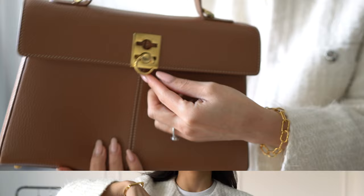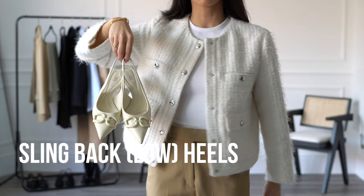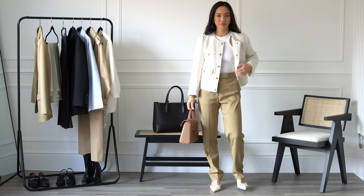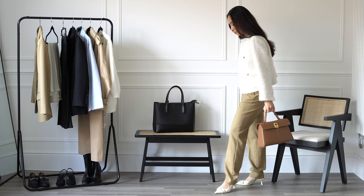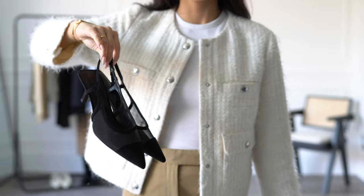Moving on to shoes — slingback heels with a low heel are absolutely essential in a workwear wardrobe. They're so easy to wear but also look chic, smart, and sophisticated. I particularly like the slingback heels with a pointed toe because it elongates the legs and looks super polished. I have a cream and a black pair, and I think this is sufficient to give you variety to go with a range of outfits.